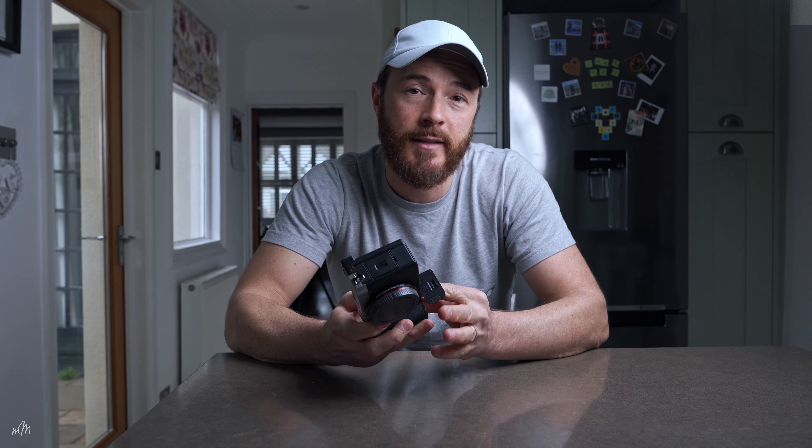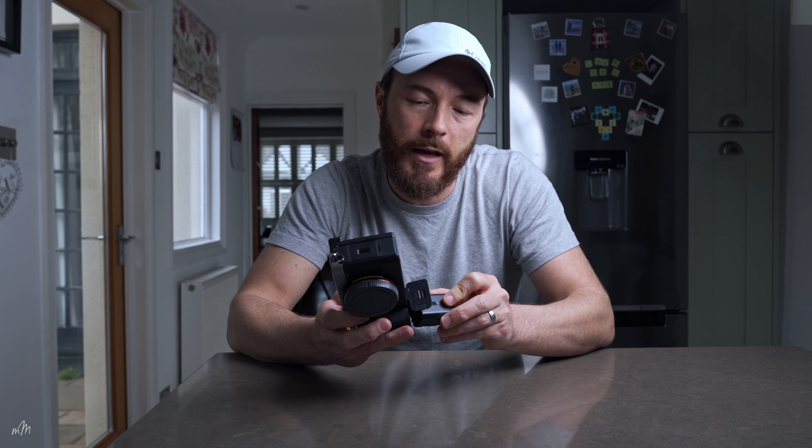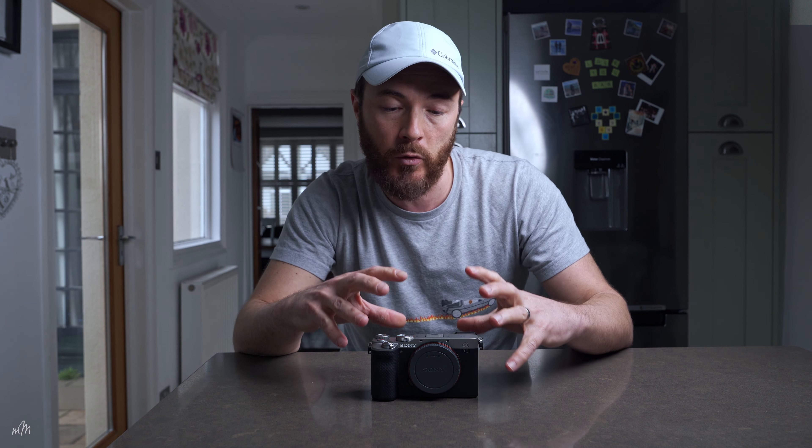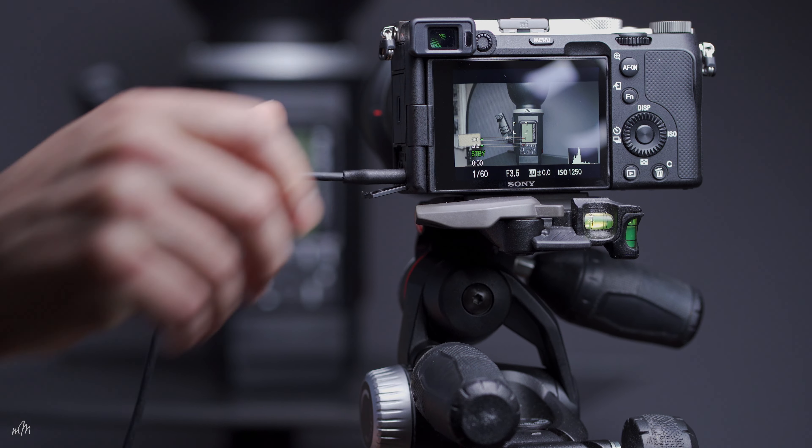The camera accepts high capacity lithium batteries — another huge improvement over the Sony A7 III. You can get around 3 hours of 4K footage at 24 frames per second, even with SteadyShot and autofocus engaged. You can also trickle charge the battery while plugged into mains using the USB-C connector, so with a fully charged battery plugged in, you can get around 6 hours of video. It's also worth noting there is no 30-minute record limit — you can run 4K footage for as long as the memory card and battery allow.